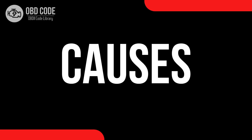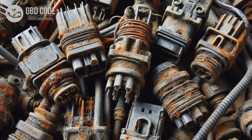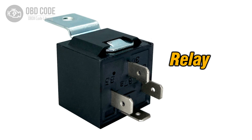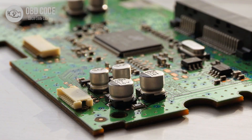Causes of the code P0626: 1. Faulty generator or alternator. 2. Loose, damaged, or corroded wiring and connectors in the generator field or F-terminal circuit. 3. Faulty generator field or F-terminal circuit relay. 4. Defective battery. 5. Faulty voltage regulator.